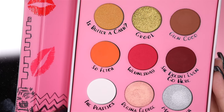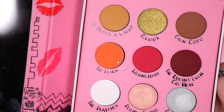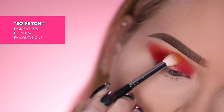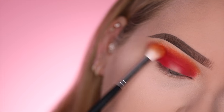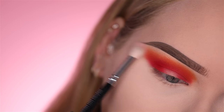Now we're gonna move into Sofetch, and this is going to go right above Wednesday into the crease — like a little sunrise happening over here. Or sunset. It looks more like a sunset, honestly. And then back in with a clean blending brush to buff out the edges.